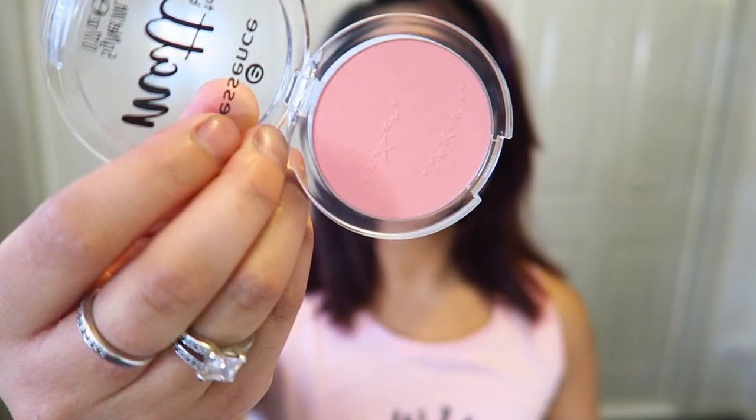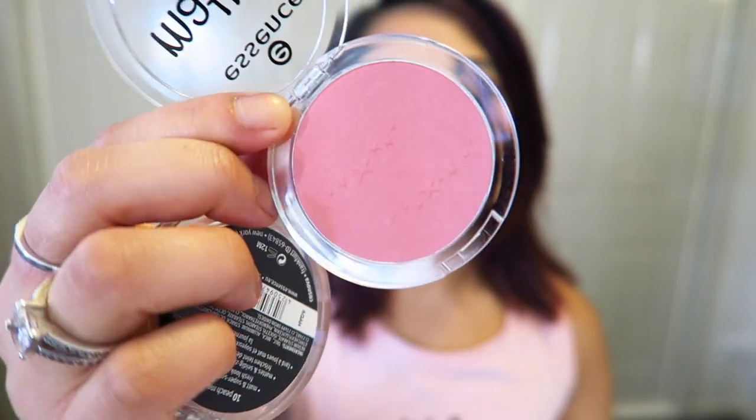I also picked up two of the Essence Matte Blushes — this one's in the shade 'Peach Me Up' and this one's in the shade 'Bury Me Up.' I've used Essence's Silky Touch Blushes in the past and they were absolutely beautiful. They used to be my holy grail blushes until they were discontinued. So I picked up these Essence Matte Blushes, hoping they're just as beautiful.